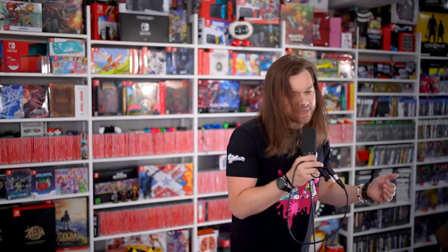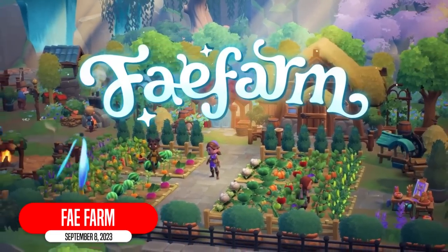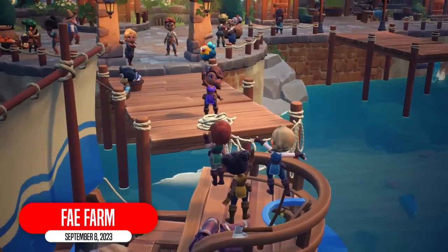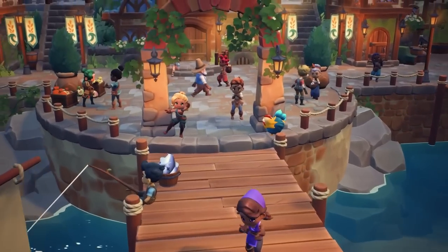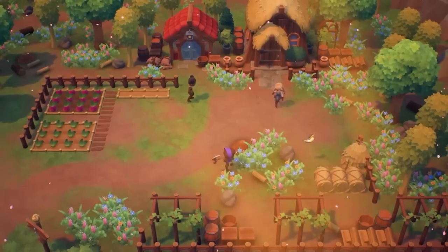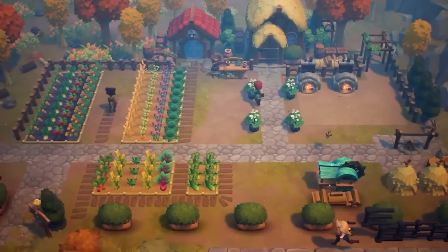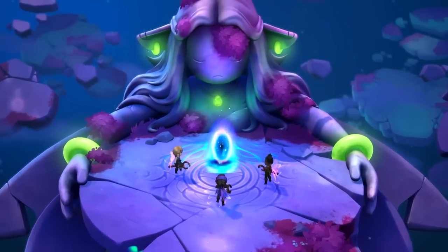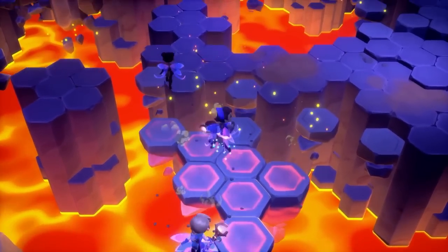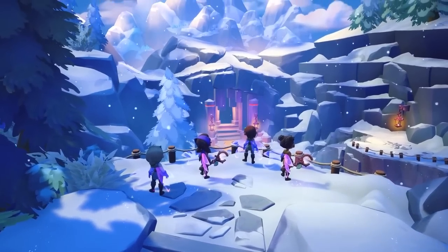If that's not your cup of tea and you'd like something a little bit more chibi, how about Fae Farm? Definitely a cozy game that a lot of people are looking forward to, with tons of characters to meet, obviously a farm and homestead to nurture and take care of, all the while unfolding mysteries of the island you're playing on — whether you're playing on your own or with up to three players. A lot of these farming games don't have online, but I'm seeing more and more of that lately, and that's good.